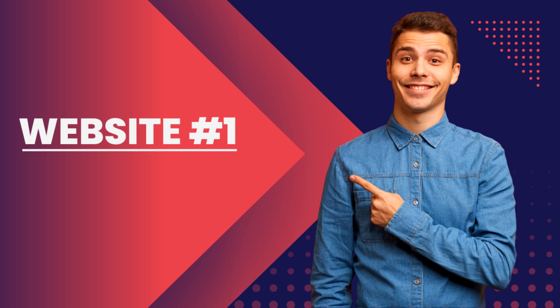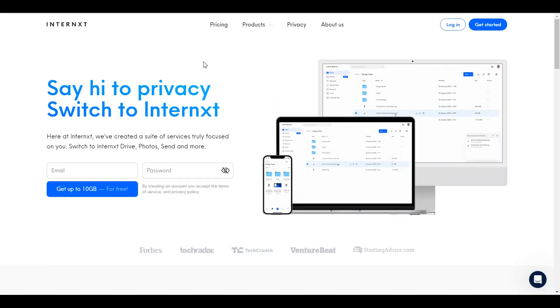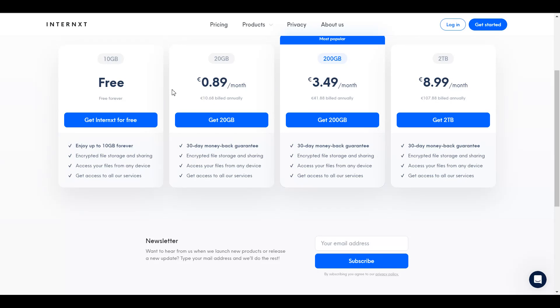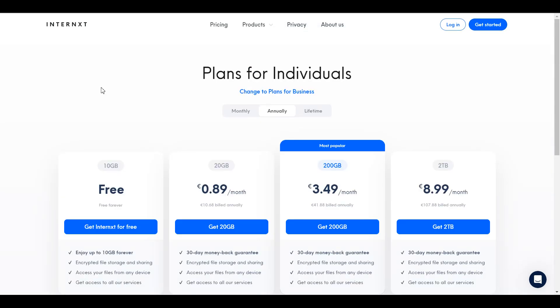The first website or company that I would be introducing you to is known as internext.com. This is an amazing company that has been around for quite some time. Its features are pretty fantastic — these guys give you up to 10 GB of free storage. You can see here that you have up to 10 GB of free storage forever, and once it goes above that, there is a fee per month. You could sign up for free and start storing your files here.